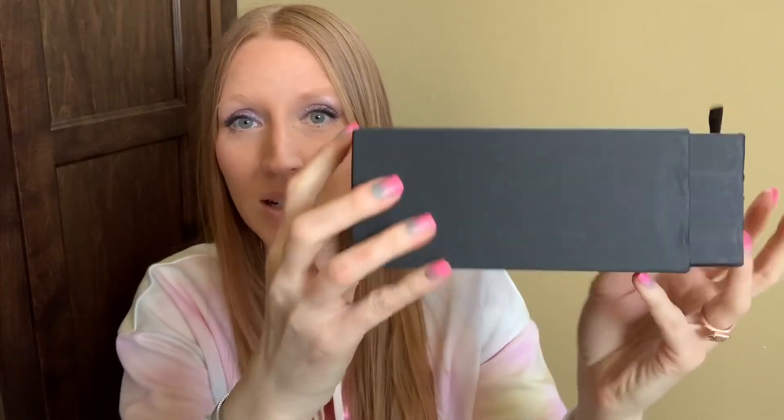Wow, here is the first pair! I think these are absolutely gorgeous — I love the silver on silver, I think that's beautiful. I love the shape of them; I think they'll be very universally flattering. These are so lightweight, and the quality — the feel of them — I don't think I've ever owned glasses that feel this nice. The price point is just amazing. First pair, I am extremely impressed.